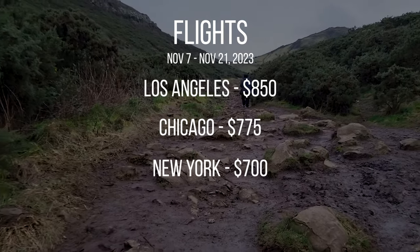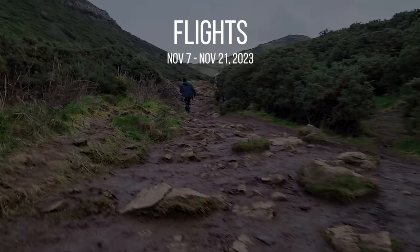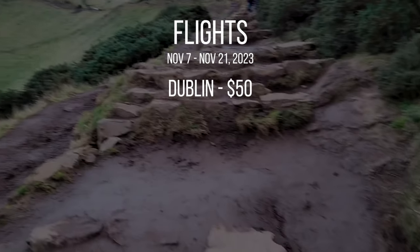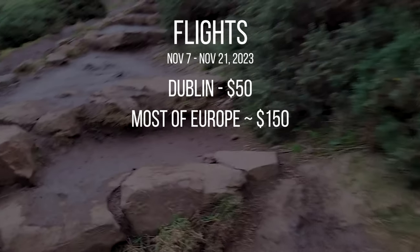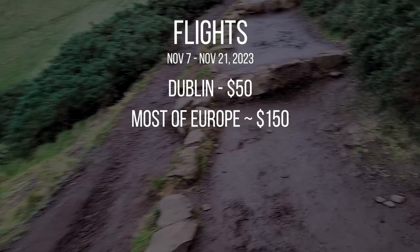From New York, $700. From Miami, $750. A little bit more local, if you're just coming from Dublin, it's only going to cost you around $50 US. Any super local European countries, it'll cost you around $100 to $200 for a flight. If you're coming a little bit further from China, it'll be around $850.